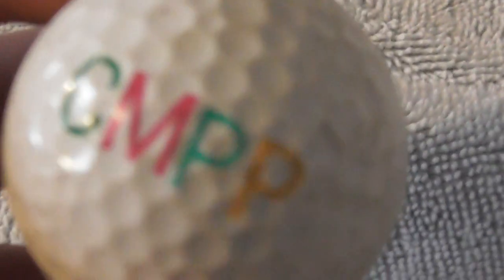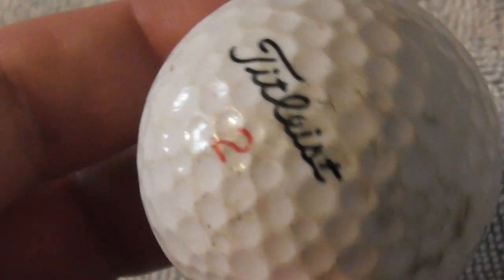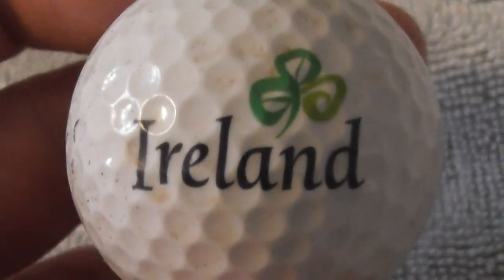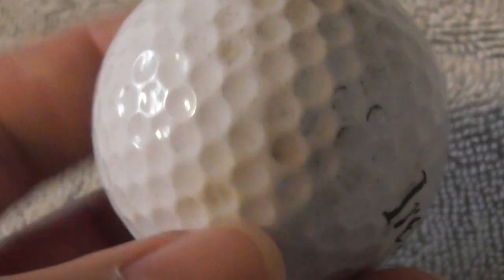Next: CMP — definitely not seen that logo before. Ball is used. Next: Ireland — presumably produced by the Irish tourist board. That ball would hopefully clean up better and could be a display piece. Nice one.